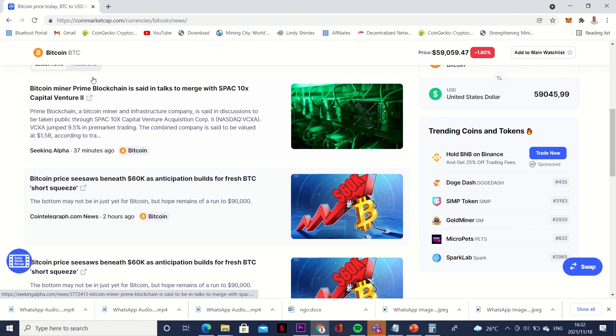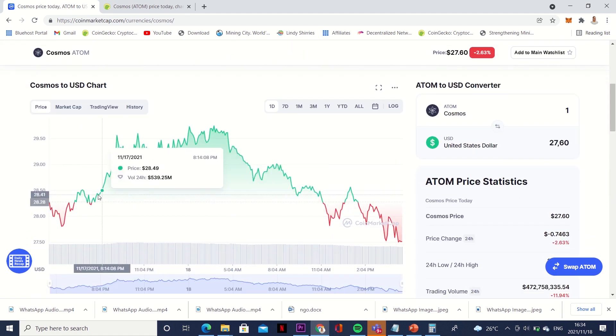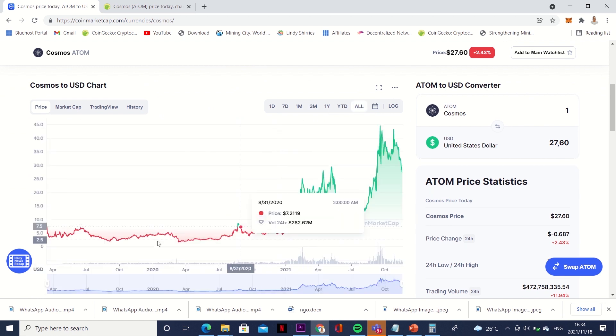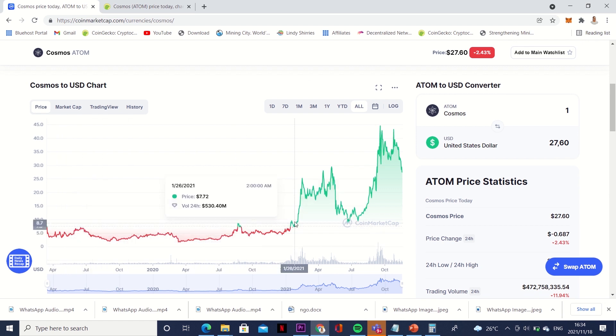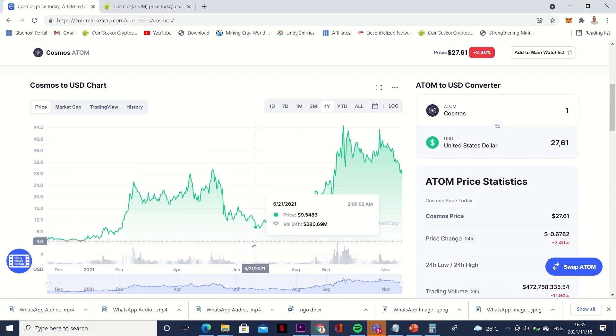The last coin I think we should get is Cosmos. Cosmos is currently sitting at around 27 dollars with a lower market cap, but I think we should get Cosmos early so that when it goes up we can have more money. At the moment it is going down, just like most cryptos, because of Bitcoin. Looking at the all-time chart, the price was 13 dollars here, then seven dollars, six dollars, five dollars. On 21 December 2020 this coin was actually sitting at five dollars, but now it has gone up to around 28 dollars.